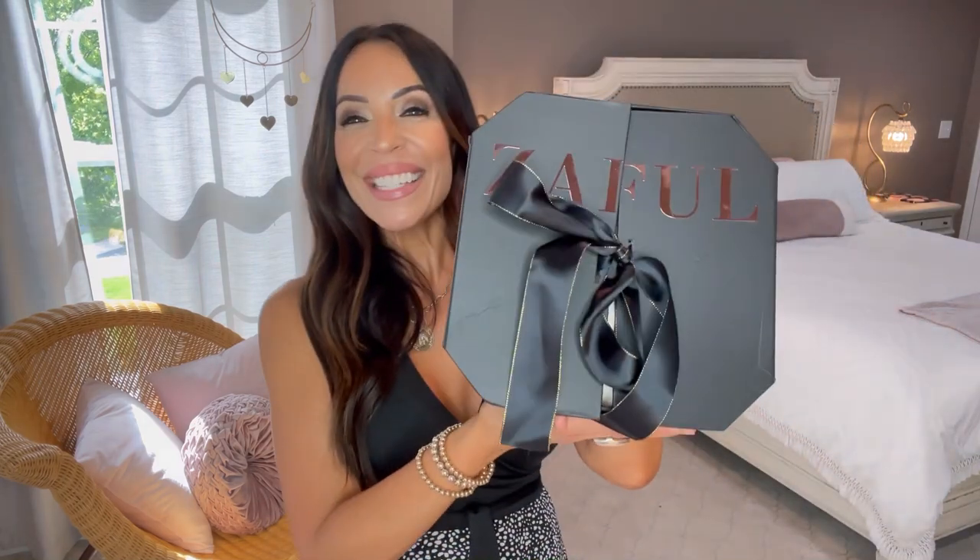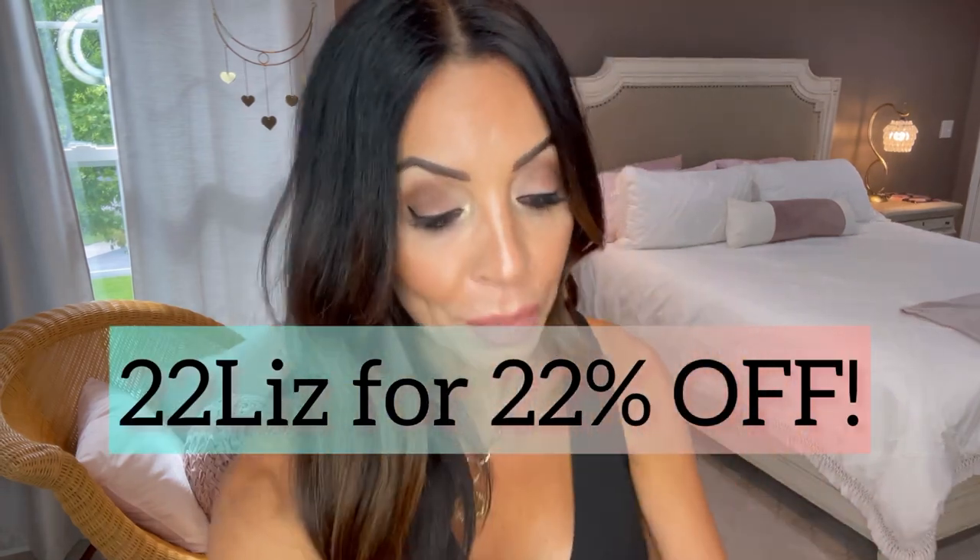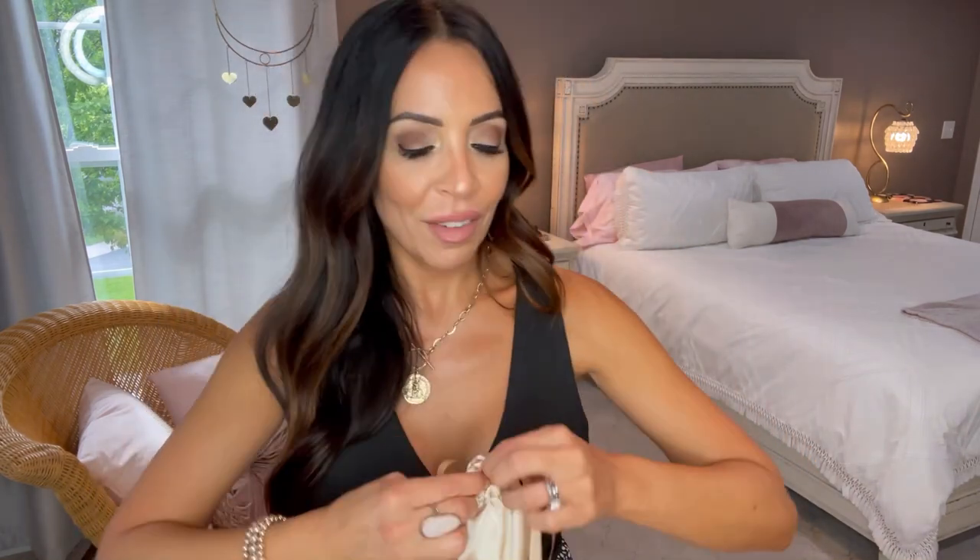Now for the Zaful gift box — they emailed me and said 'you're such a great partner, can we send you a gift?' It came beautifully packaged. I'll link this outfit below and my discount code should still be active — let me know if there are any issues. First up in the box: sunglasses! They look small on me since I have a big face, but it's cool that Zaful sells them.